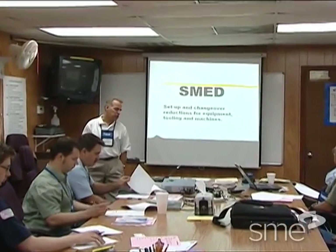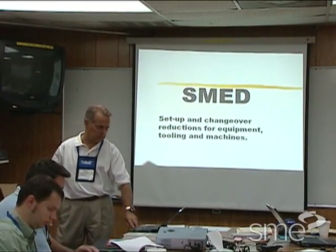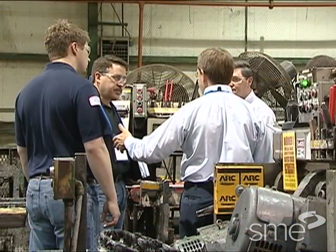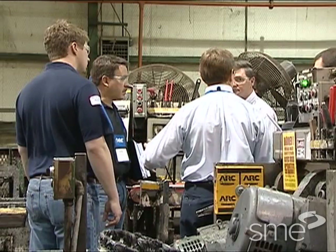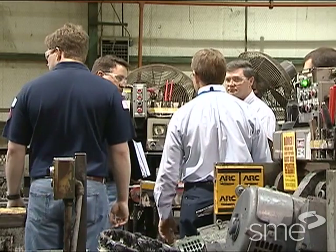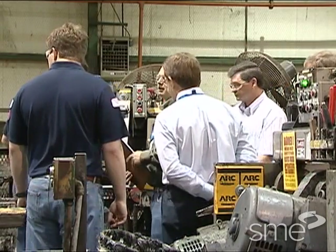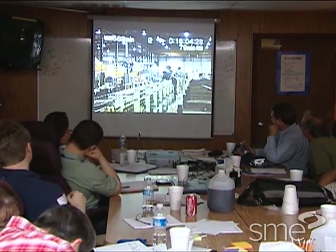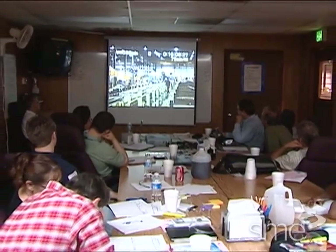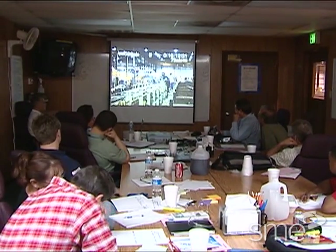was the focus of an intense three-day event held at Plymouth Tube in West Monroe, Louisiana. Management at Plymouth Tube worked with the Association for Manufacturing Excellence to hold the three-day organized effort to lower setup times on a tube-making operation. The event included Plymouth Tube employees and AME attendees from outside companies who wanted to learn setup reduction techniques firsthand.